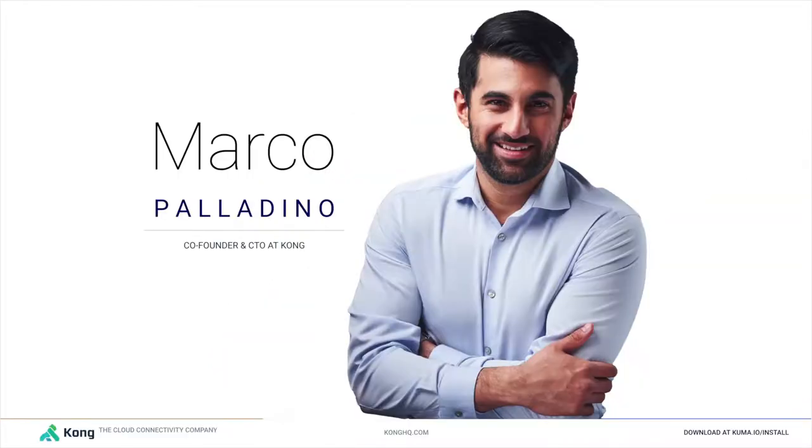My name is Marco Palladino and I am the CTO and co-founder of Kong. Kong was the organization that first created Kuma and then decided to donate Kuma to the CNCF foundation, today available as a sandbox project, which means that Kuma can be used with the same openness, the same neutrality, and the same governance as any other CNCF project.